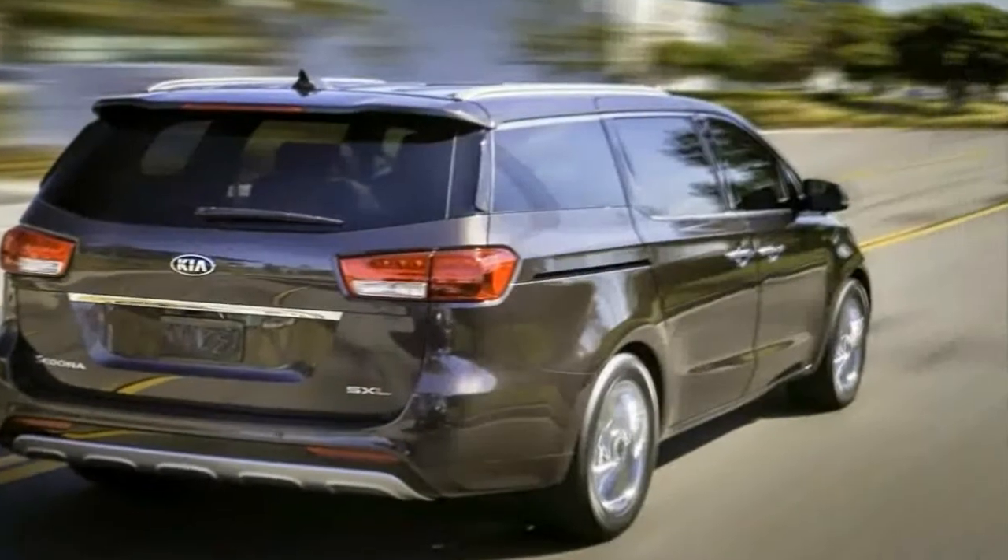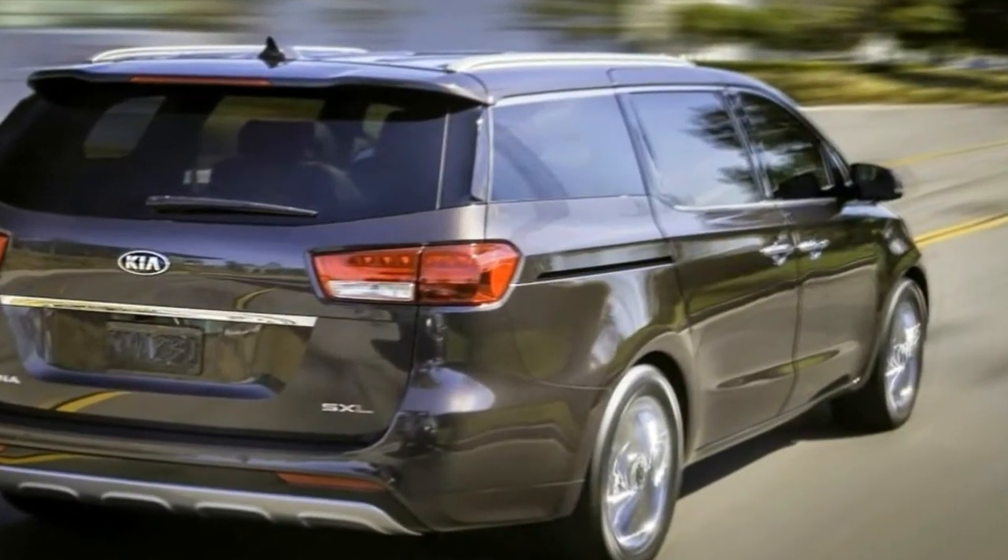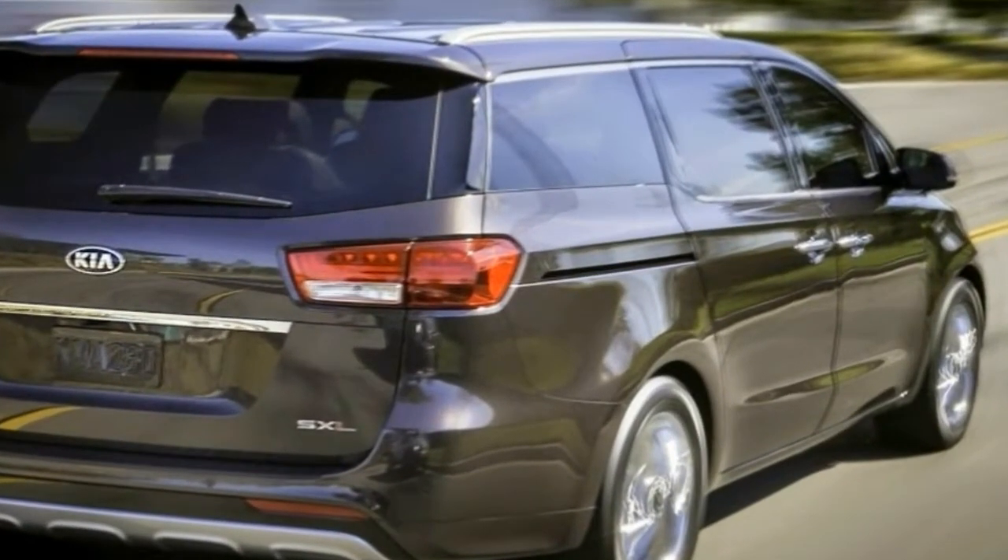The Kia Sedona is a decent minivan, there's no doubt about that. But Kia's idea of updating the Sedona is nothing short of laughable.